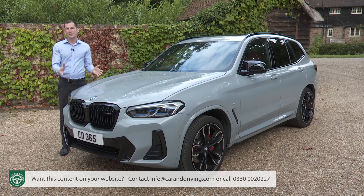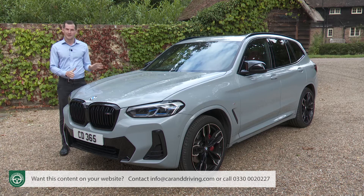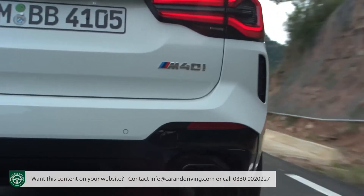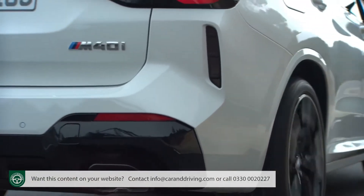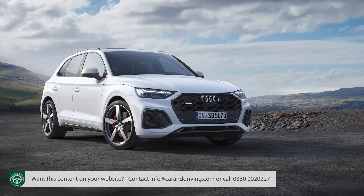You won't expect an X3 M40d to be inexpensive, and it isn't. At the time of this test in summer 2022, BMW wanted just over £61,500 for this car — about £500 less than is required for the M40i petrol version. That's about £4,000 more than Audi wants for its similarly powerful SQ5 TDI.